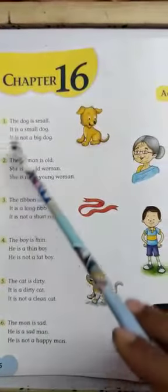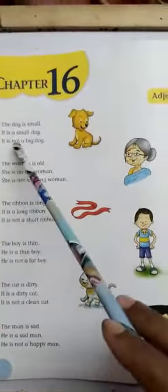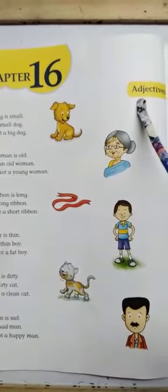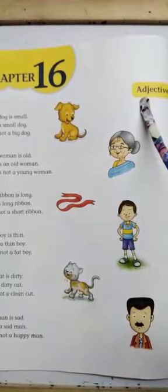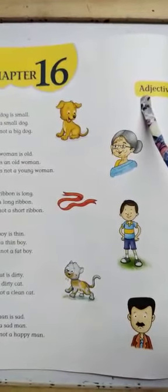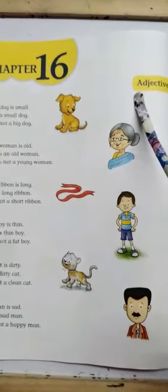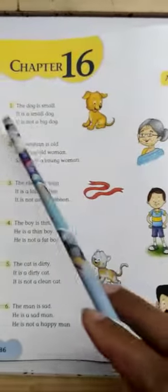Today we will read new sentences with the help of adjectives. An adjective tells about the importance or quality of a noun. What is a noun? A noun is a person, place, animal, or thing. So let's start.